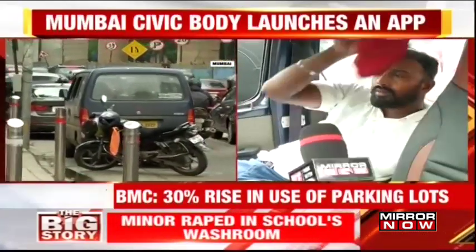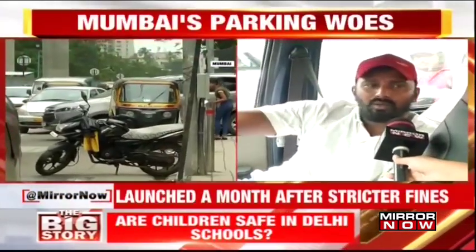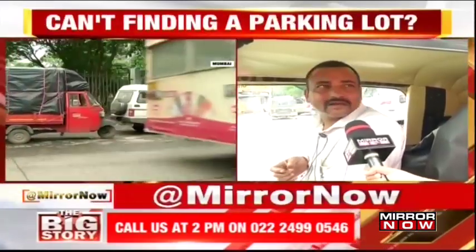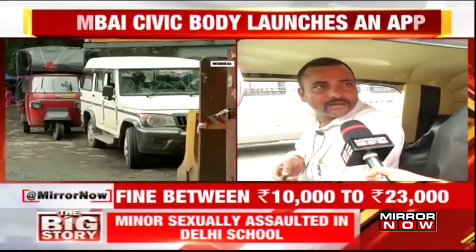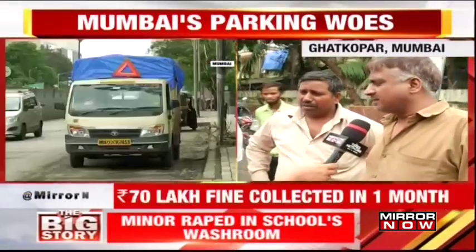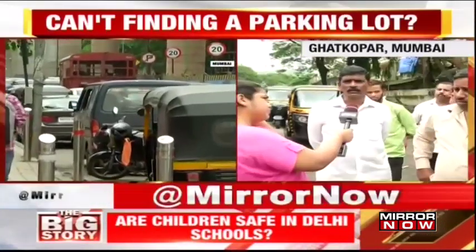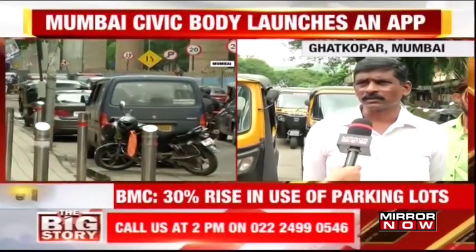Here is a parking lot inside of BMC — do you know about this or not? No, I don't know. I can't do parking inside of BMC. What do you know about the parking lot? No.